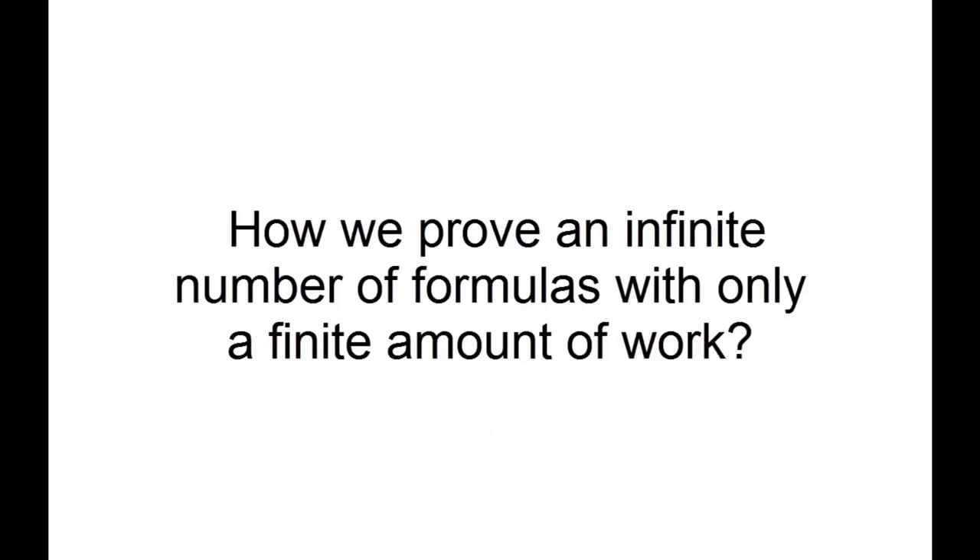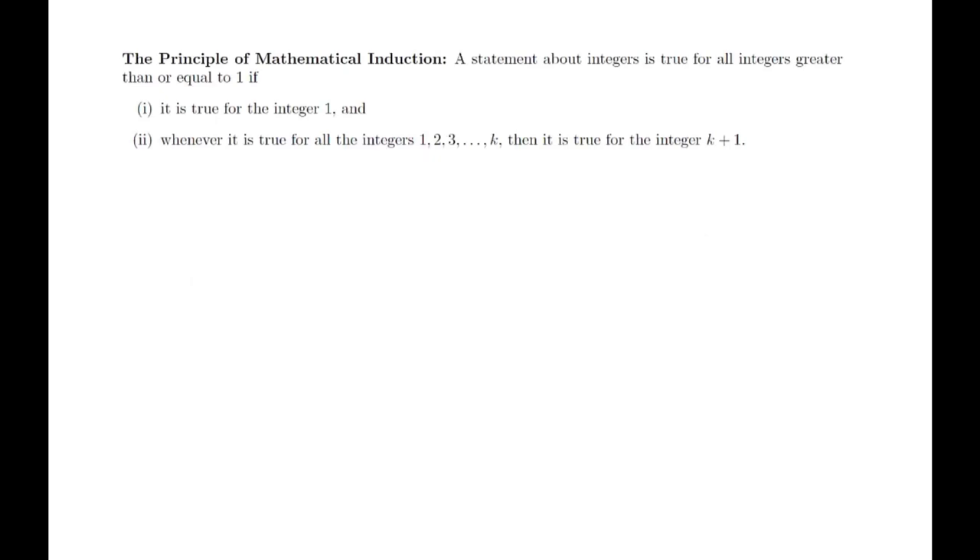Clearly, this can't happen by checking individual formulas. We can use the Principle of Mathematical Induction to accomplish this. The Principle of Mathematical Induction states: A statement about integers is true for all integers greater than or equal to 1 if it is true for the integer 1, and whenever it is true for all integers 1, 2, 3 up to k, then it is true for the integer k plus 1.